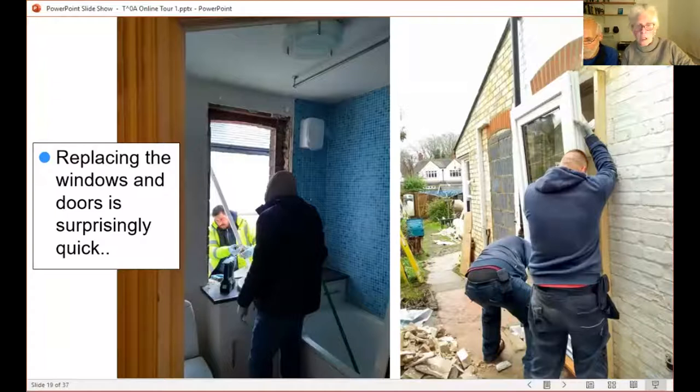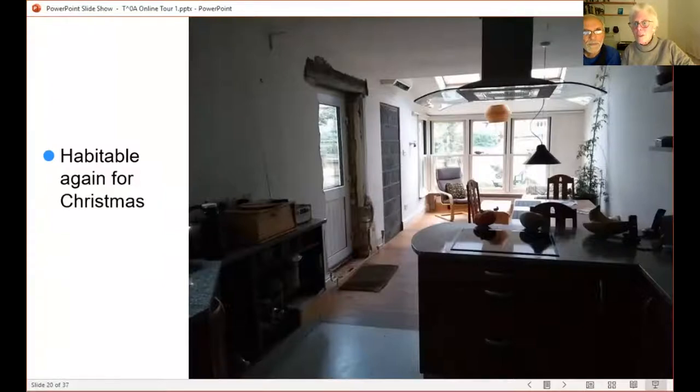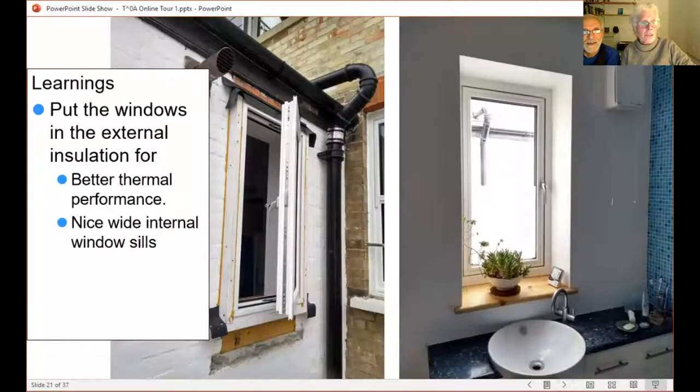We got back into the room for Christmas. You can see the blocked-up door and our new Green Building Store door. Putting the windows in the external skin definitely gives better thermal performance. We actually slightly raised the window and made it a little bit smaller, partly so it wouldn't get messed up with the taps. You get these nice wide windowsills by doing this. We also have a Ventaxia ventilation heat exchange fan — it works pretty well and is simpler than putting in full MVHR.